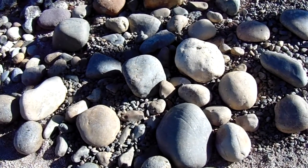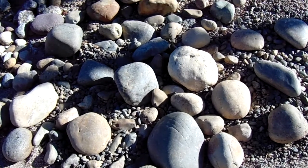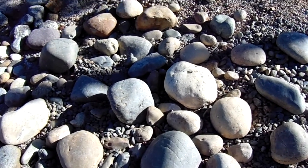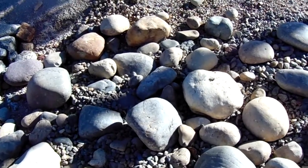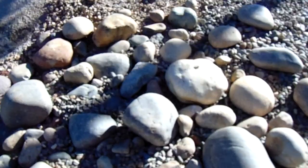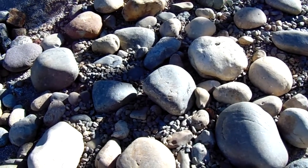Hi, this is Chris, and I'd like to introduce to you a new river rock for California — primarily central and northern California, but also down in southern California. It would be a great material for Reno and Las Vegas, Nevada also, and that is Noia River Rock.